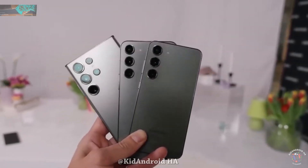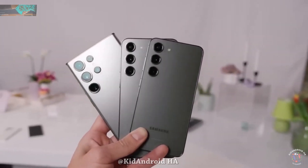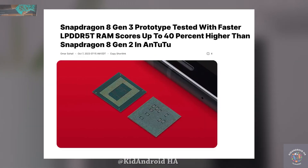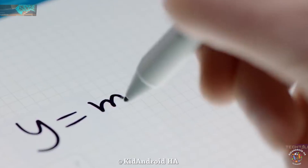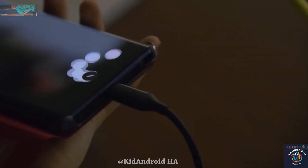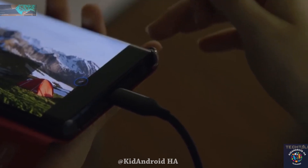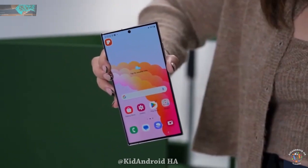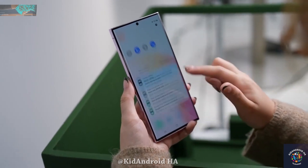Moving on to the Snapdragon HN3 chip, recent leaks suggest that it outperforms its predecessor, the HN2, significantly. The improvements are notable, with a 35% boost in CPU performance and over 40% enhancement in graphics performance.